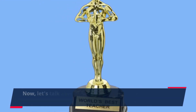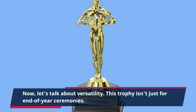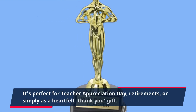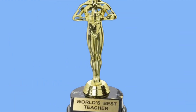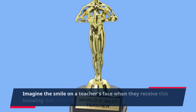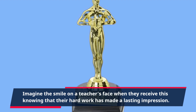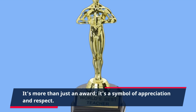Now, let's talk about versatility. This trophy isn't just for end-of-year ceremonies — it's perfect for teacher appreciation day, retirements, or simply as a heartfelt thank-you gift. Imagine the smile on a teacher's face when they receive this, knowing that their hard work has made a lasting impression. It's more than just an award; it's a symbol of appreciation and respect.